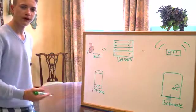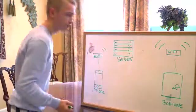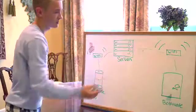Boltevate is controllable from anywhere in the world from our mobile app. What is the Bolt cloud? It's very simple. Your phone will connect to a Wi-Fi or data signal, Boltevate will connect to your house's Wi-Fi, your phone will connect to our servers, and so will Boltevate through your house's Wi-Fi.